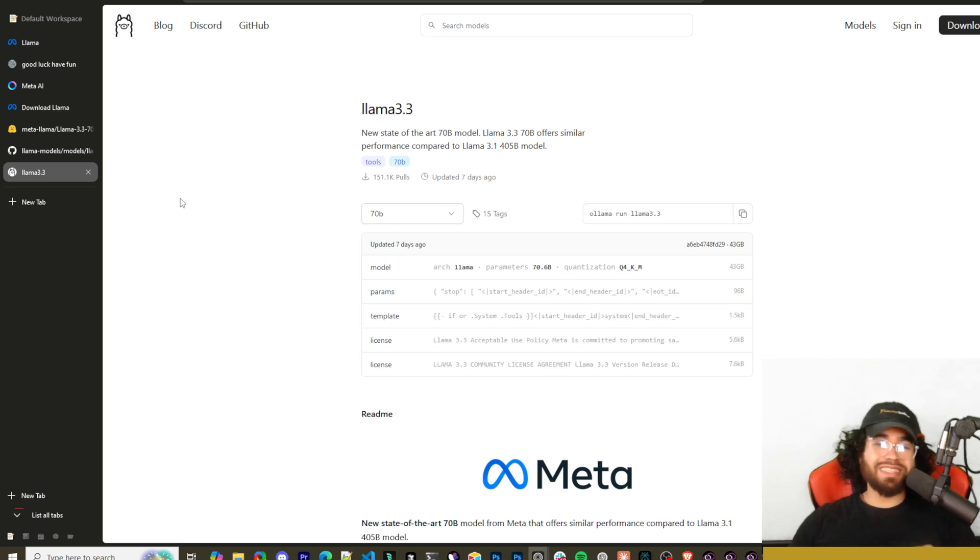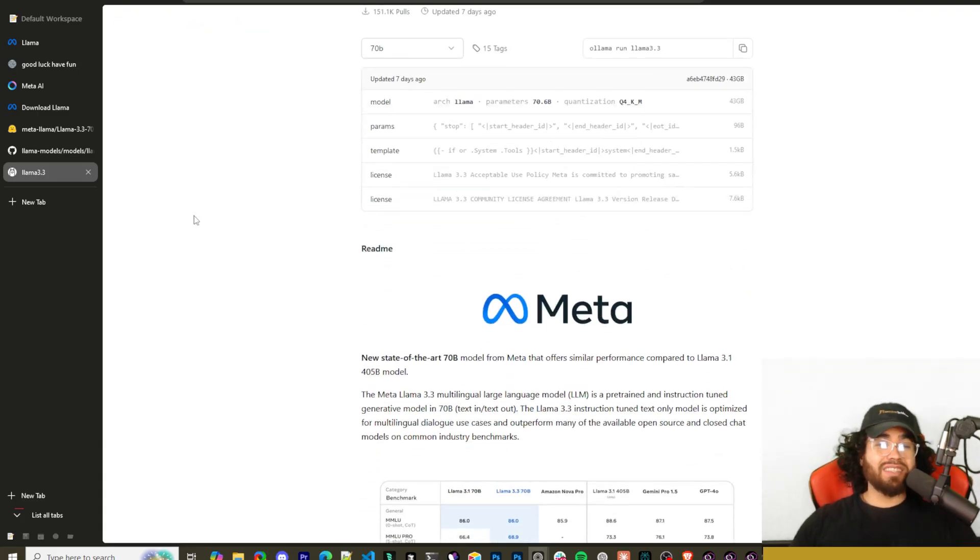What's going on guys, Josh Polka here. Recently Meta just released their new Llama 3.3 open source AI model. This new state-of-the-art 70B model is supposed to have similar performance to the Llama 3.1 405B model. Open source models are progressing rapidly and we're seeing them getting closer and closer to actual closed source models. We're going to dive into it today, show you how you can use it and run some tests.